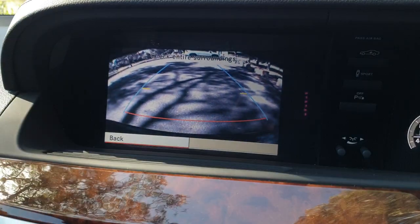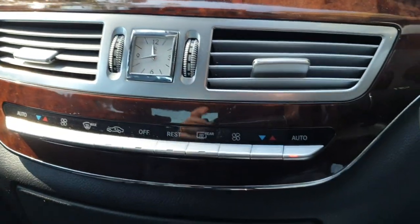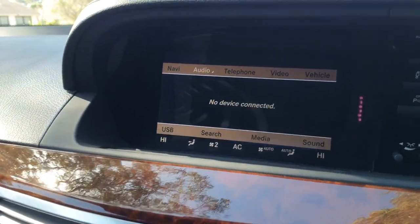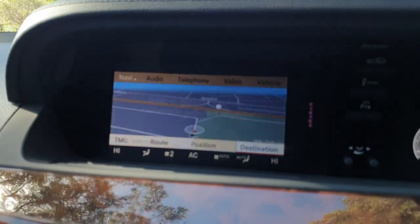So we'll put the car into reverse and we will see that reversing camera. And when you do turn the wheel, that will tell you exactly where the car is going to end up. Back into drive. And you can see here you can go to all your different menus — your disc and your radio, your telephone and your navigation and so forth.